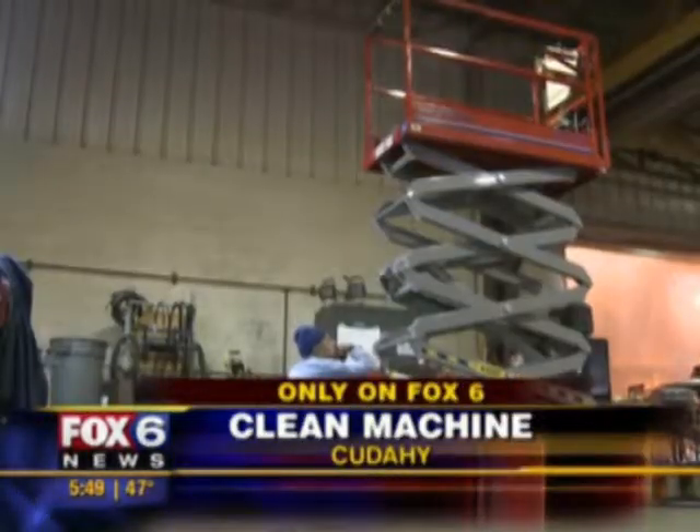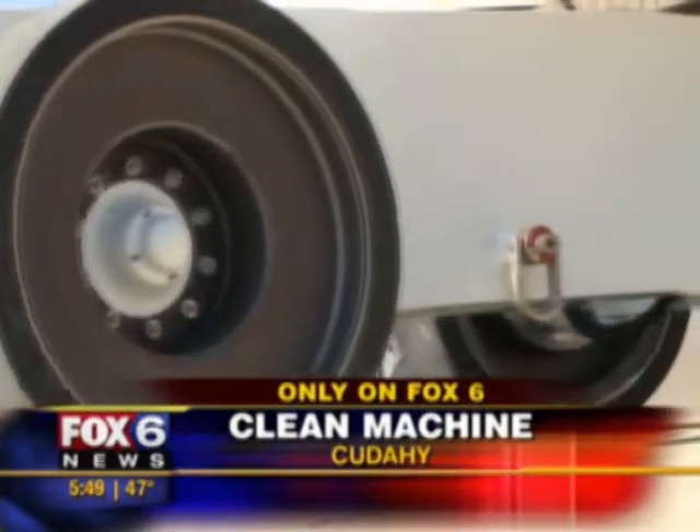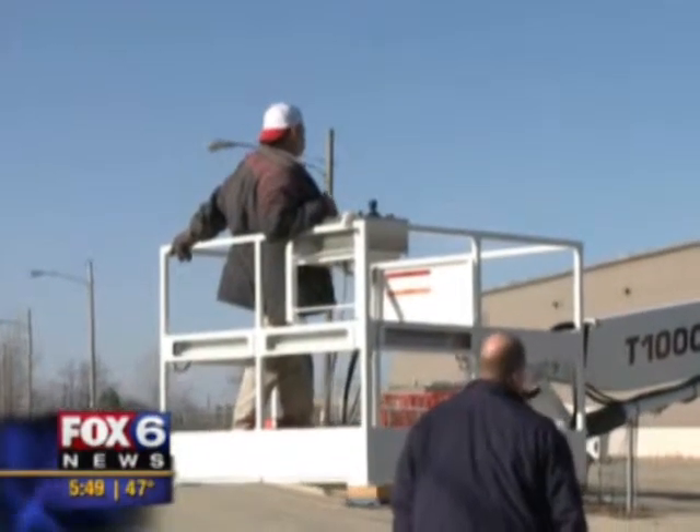MLE deals with all kinds of lifting machines, but no one else builds lifts like this one. It's big, strong, and clean enough to work in a clean room at Cape Canaveral.